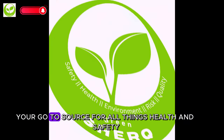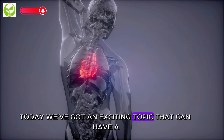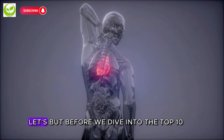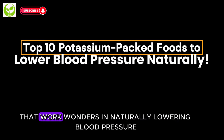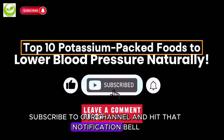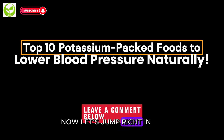Welcome to Green Shirk, your go-to source for all things health and safety. Today we've got an exciting topic that can have a profound impact on your cardiovascular health. But before we dive into the top 10 potassium-packed foods that work wonders in naturally lowering blood pressure, don't forget to give this video a thumbs up, subscribe to our channel, and hit that notification bell so you never miss out on our valuable health tips. Now let's jump right in.